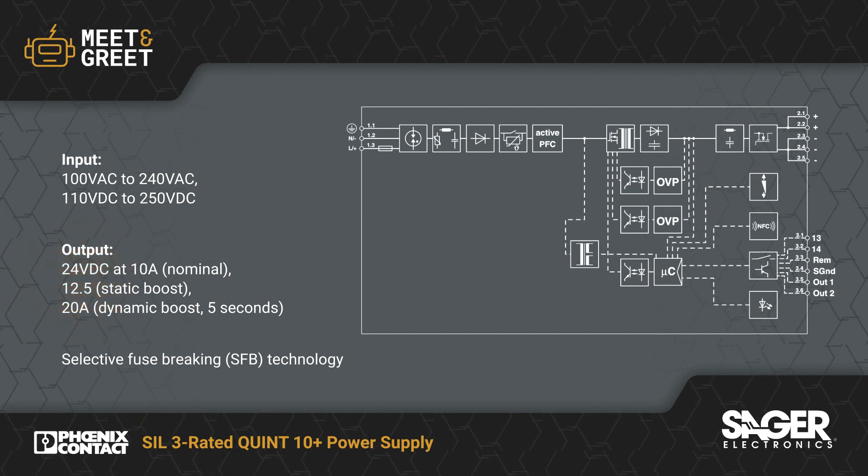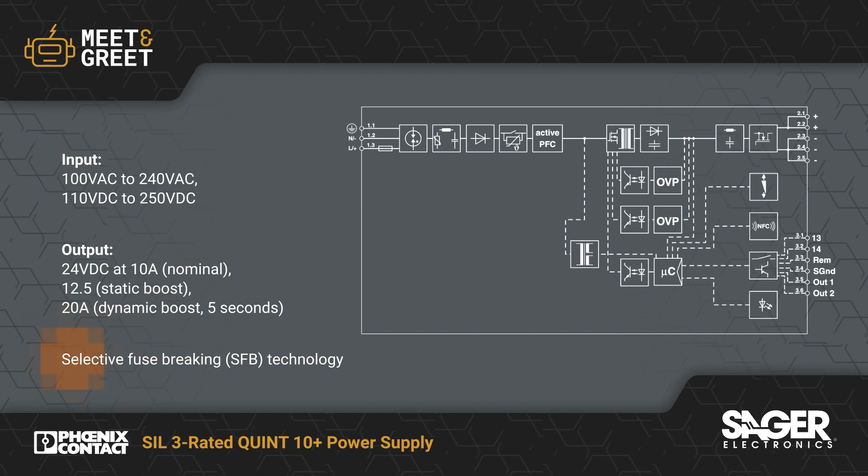The safety function activates if the output exceeds 30 volts, and the supplies also offer selective fuse braking technology.